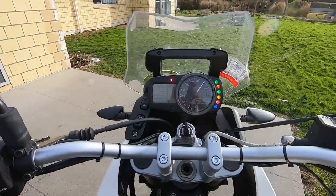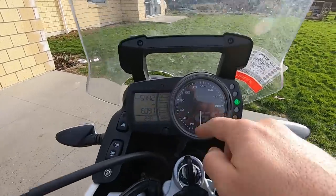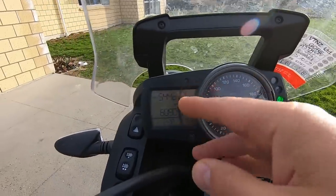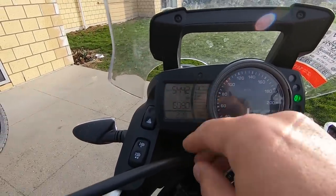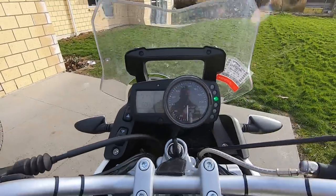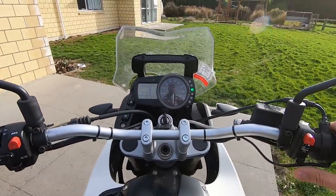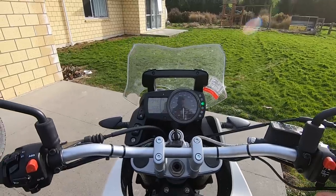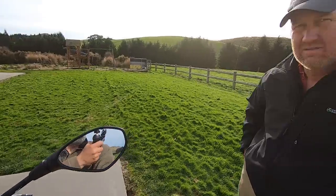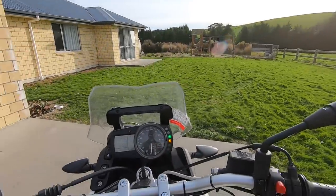The BMW dashboard has only the basic things — nothing fancy like the GS 1200. There's a big analog speedometer, and on the left side: mileage, clock, and RPMs. The key difference between this bike and the Ténéré is that the Ténéré doesn't have ABS, while the BMW has ABS and traction control — a big plus on the road, but as Yan found out recently, a big minus on gravel roads.